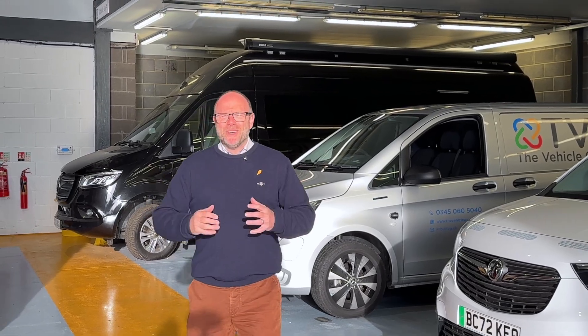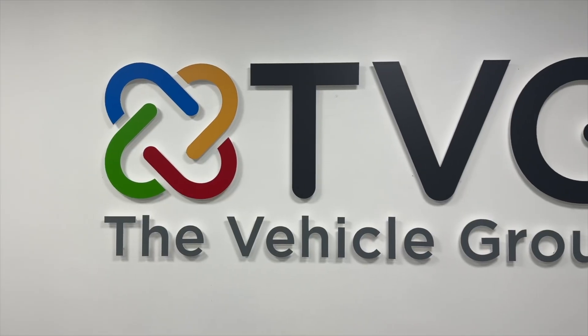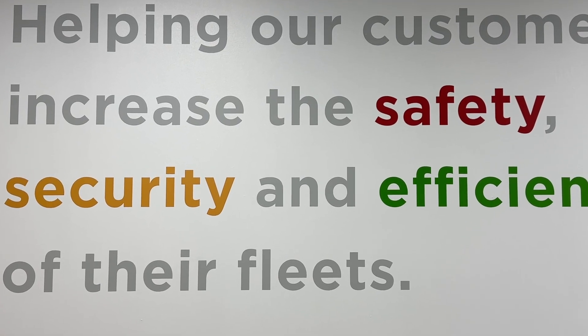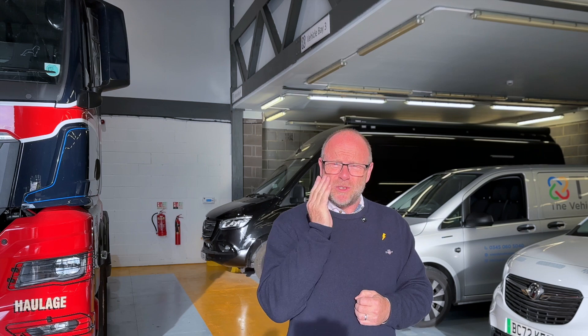Hey everybody and welcome to The Vehicle Group, TVG as they are known — these guys are problem solvers. They deal with safety, they deal with security and they deal with efficiency. Ecolimit, a product that has been born out of solving a problem for one of their customers, is something that makes a difference to the electric van world.